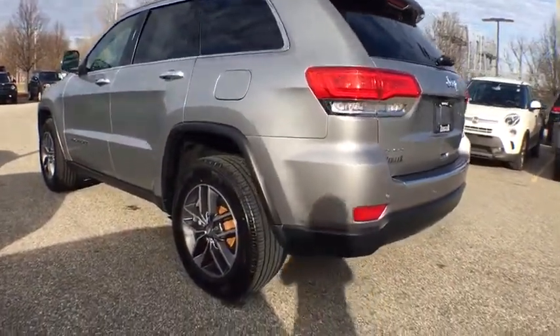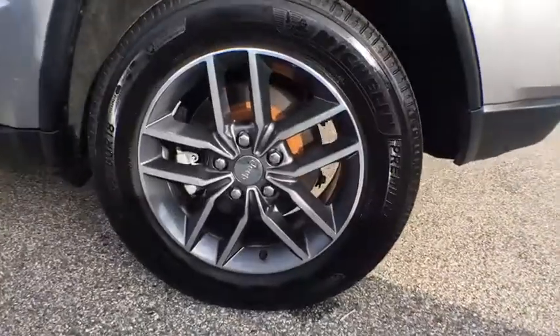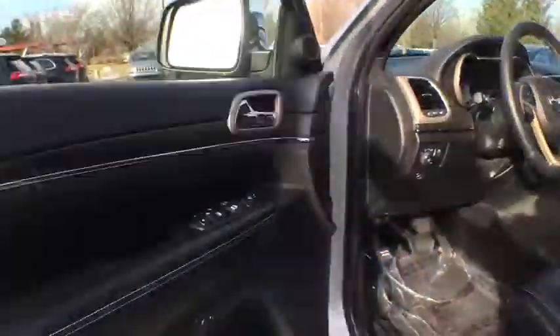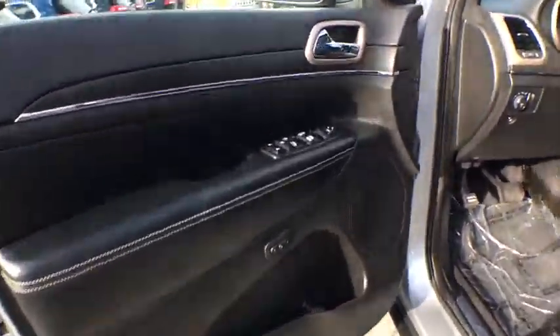Traction control, power passenger seat, dual airbags, power steering, alloy wheels, four-wheel disc brakes, center armrest, universal garage door opener, compass.